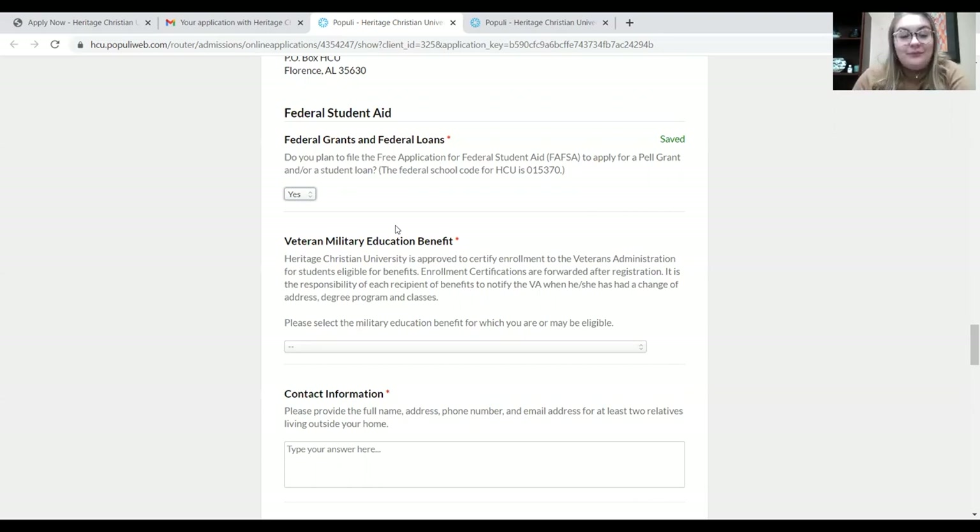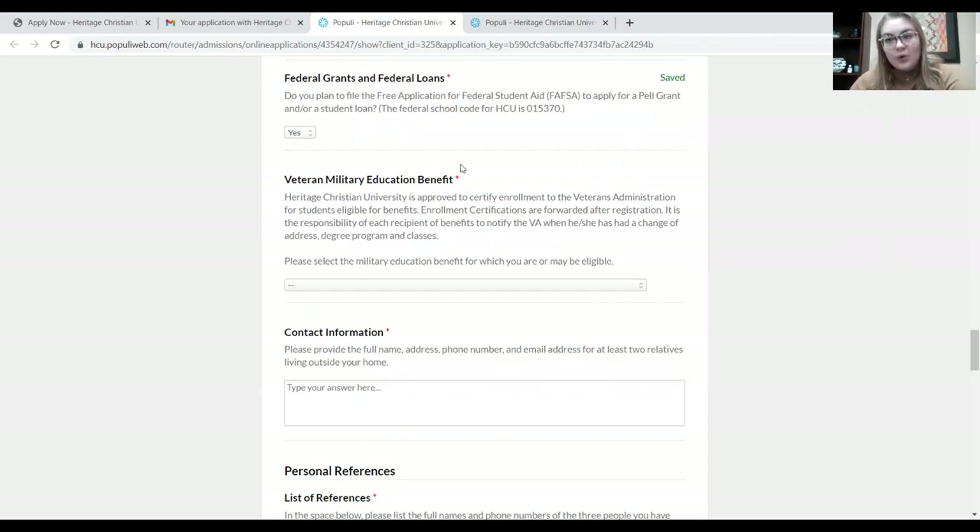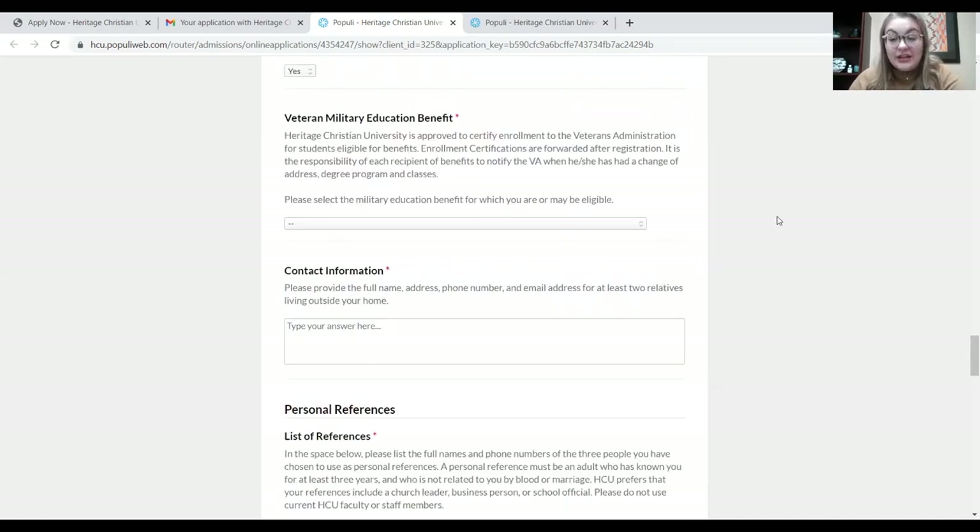If you're a graduate student and you're planning on applying for unsubsidized loans or the graduate plus loan, then you would also need to fill out the FAFSA — all you need to do is click yes. Veteran military education benefit, or the VA benefit: most people who are eligible for a VA benefit know that they are, but if you happen to question that or aren't sure what the qualifications are, please contact our office of financial aid here at the university.